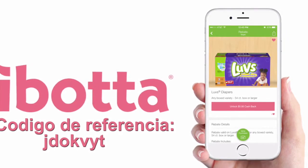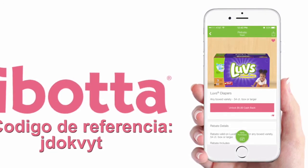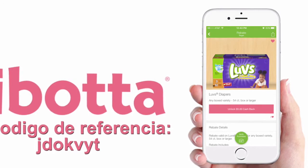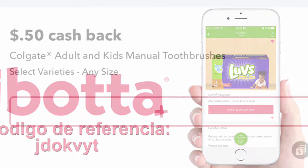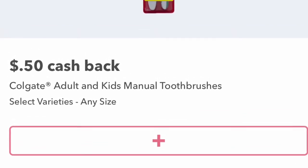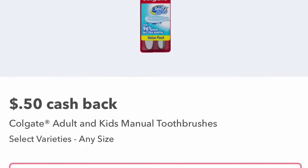On Ibotta there is a rebate for 50 cents each. If you don't have the Ibotta app, I'll leave my referral code down below — if you download the app you get ten dollars on your first receipt upload. So with the 50 cents off each, the toothbrushes end up being free plus a two-cent moneymaker.